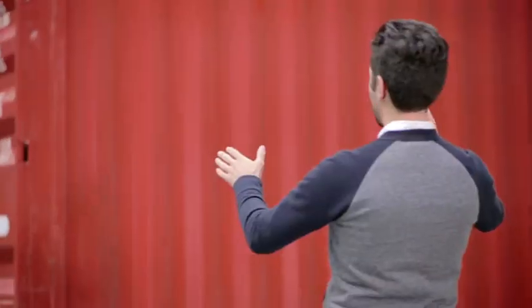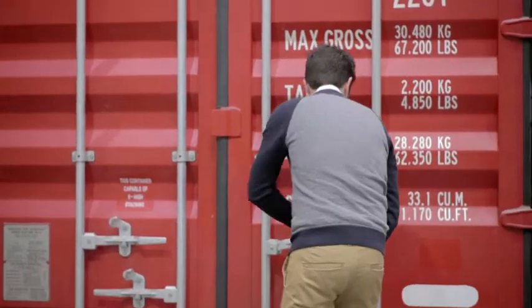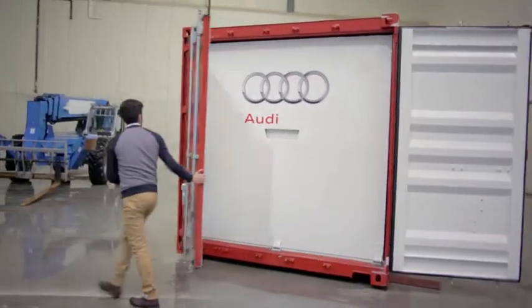Some box, huh? Nice finish and construction. Very solid. Looks like you just turn these latches.